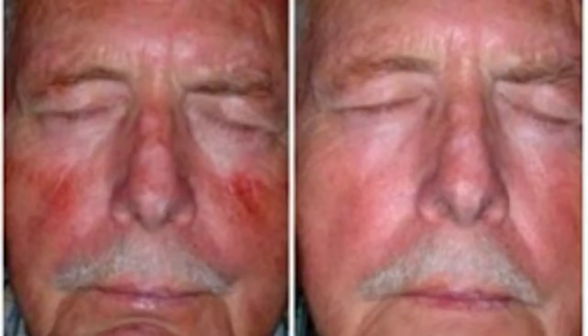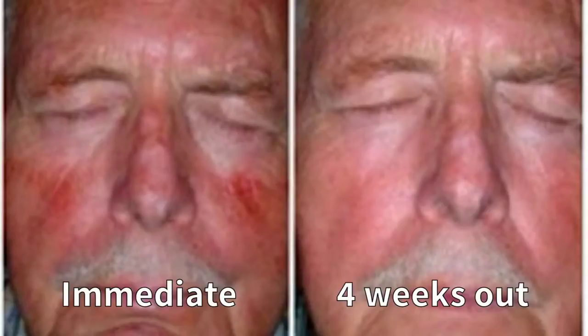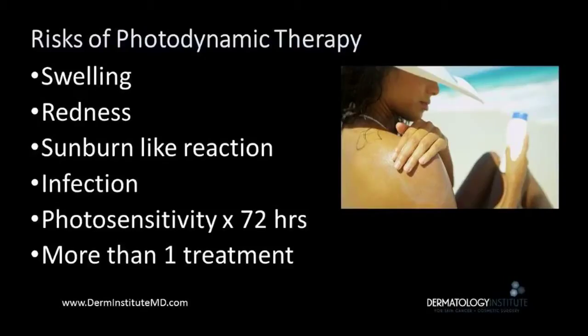The patient wears protective eyewear, and a fan and ice pack are given. Minimal discomfort is noted during this period of time. On the left, we see immediate post-op redness, which can persist for up to 10 days. On the right, we see the nice results four weeks out with noted reduction in actinic keratosis number.